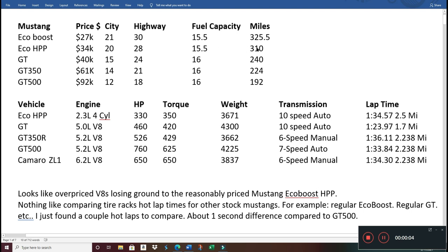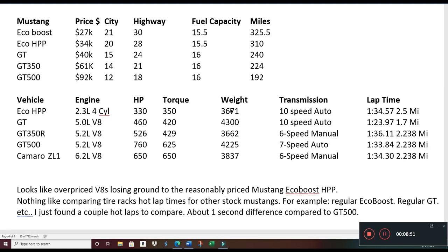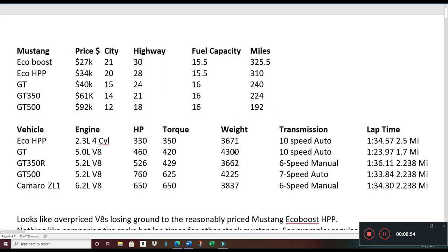Another advantage worth noting: the EcoBoost HPP gets 310 miles of city range. In race conditions the GT500, GT350, and GT will all have to stop for fuel more often. This four-cylinder will keep going significantly farther, meaning more laps compared to the other cars. That's a real competitive advantage — it's not like we're doing the Indy 500, but it's still worth considering.